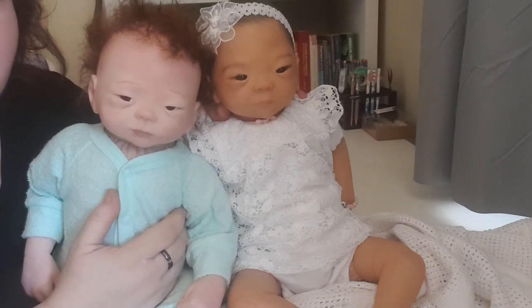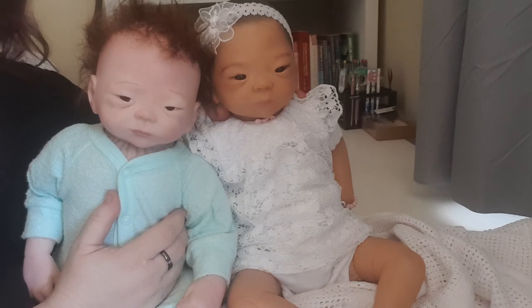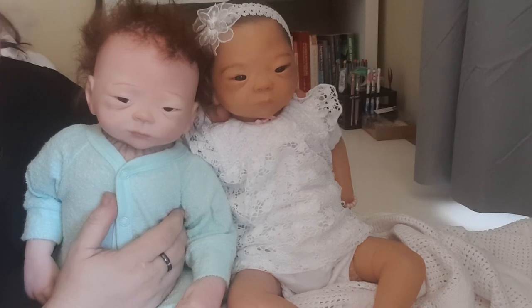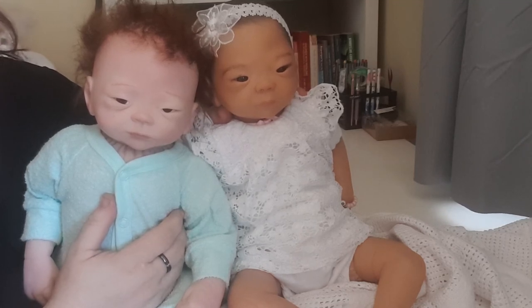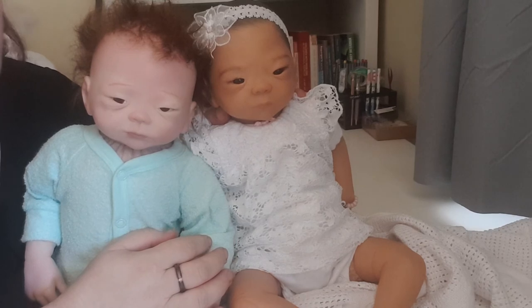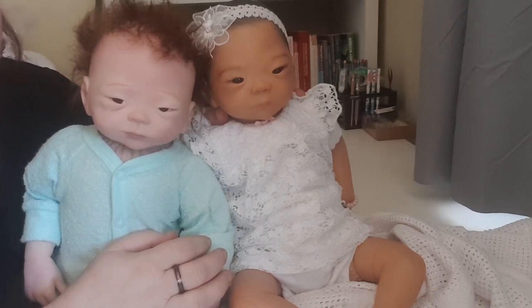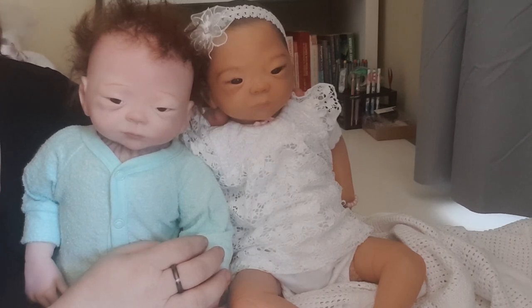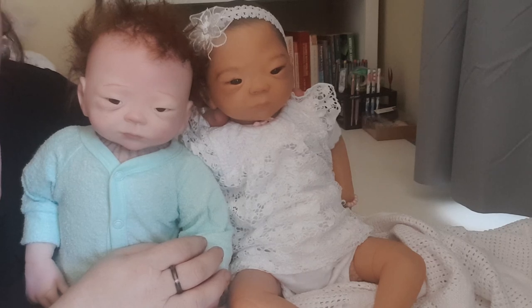I hope everybody has a Merry Christmas. I'll be back with a video of mine and my son's ball joint dolls — I'm hoping they arrive before Christmas so I can open them on camera, then re-box and wrap them. Stay safe, don't drive with cell phones, take it easy, and have a safe, happy, and Merry Christmas.